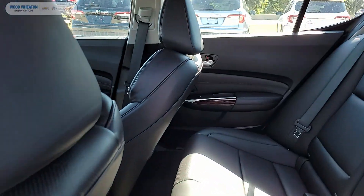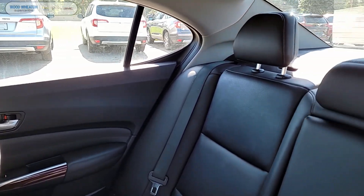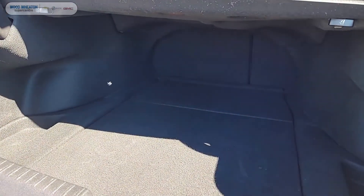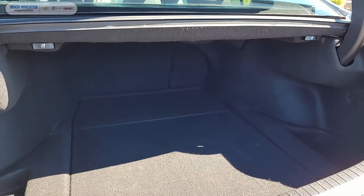As we take a peek into the back, you can see that the beautiful black stitched leather continues into the second row. As we take a peek into the trunk, you can see it's a nice wide trunk and also offers split seating for that extra cargo space when you need it.